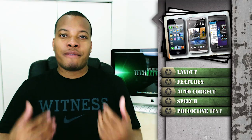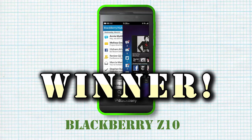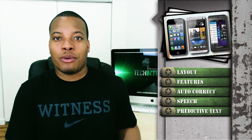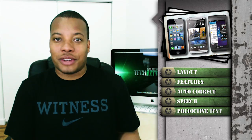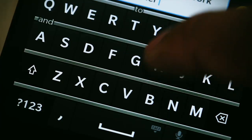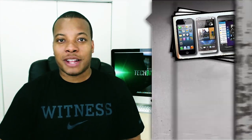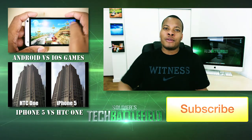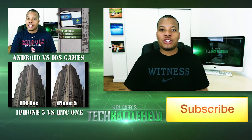That brings the end to this battle between the iPhone, the Blackberry Z10, and the HTC One when it comes to their virtual keyboards. The winner is the Blackberry Z10, taking three out of the five categories. Blackberries have always been known for keyboards, but this is easily the best keyboard I've ever used on a phone — I might even like it better than any physical keyboard I've used. The predictive text and everything else makes it very smart and intelligent. Leave a comment below on what you think, and thanks for watching — catch you next week!